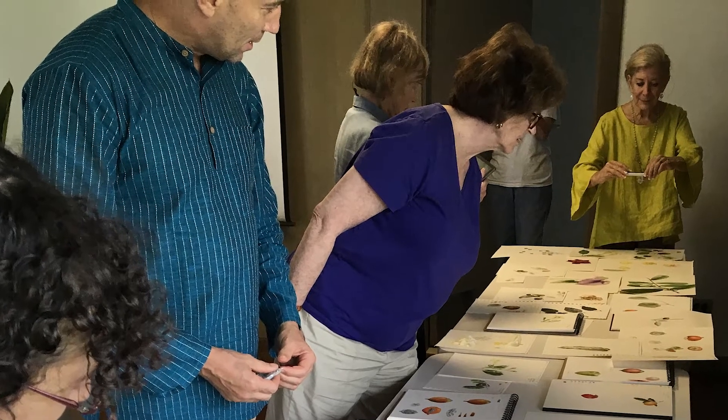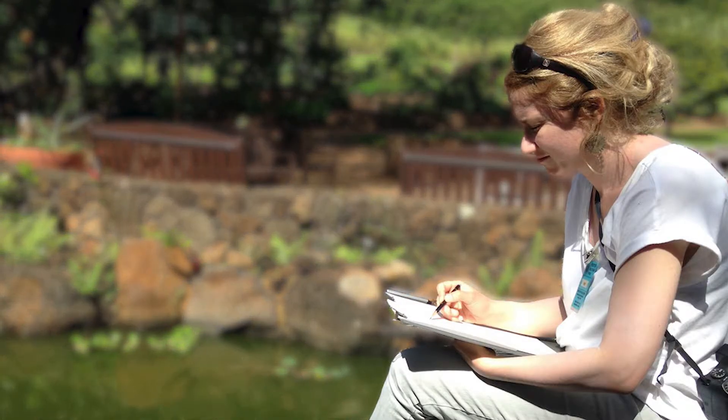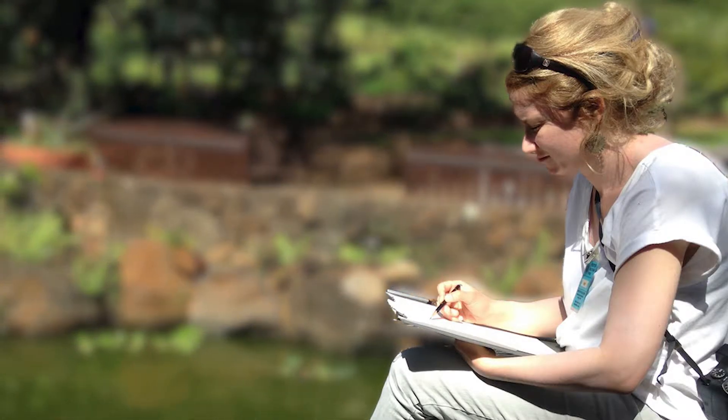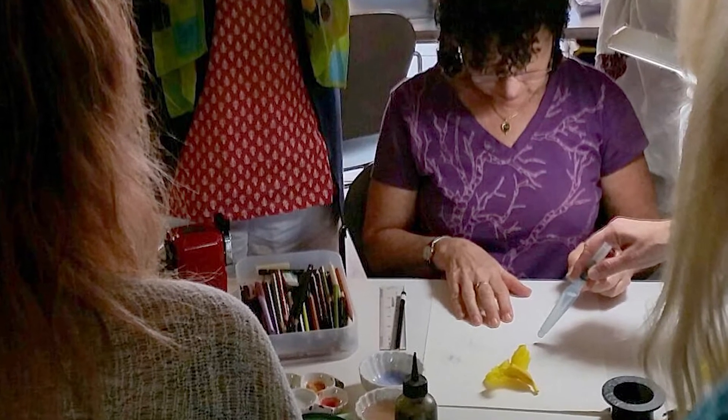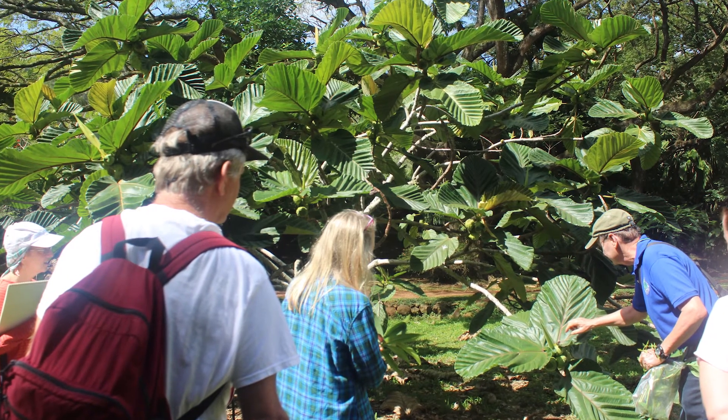Being able to come to an environment like this, that is ideal for not only teaching botanical art but getting to do it — to also experience this facility as a way of doing botanical art — it's really fun to see.